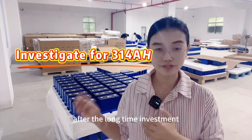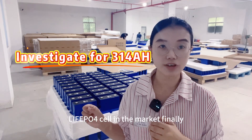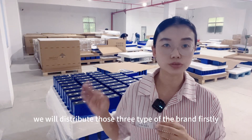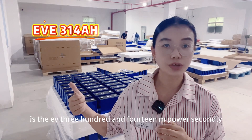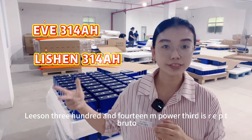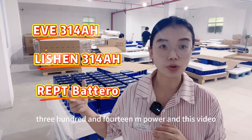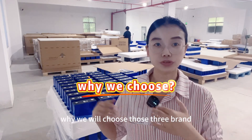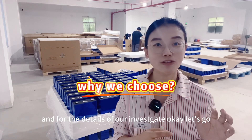After a long time investment for the 314Ah LiFePO4 fast-phase sale in the market, finally we will distribute those three types of rebrand. Firstly is the EVE 314Ah, secondly the Lishen 314Ah, third is the REPT Brutal 314Ah. And in this video I'd like to talk more about why we will choose those three brands, and the details of our investment.